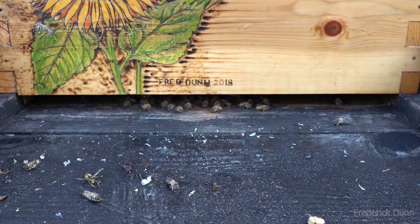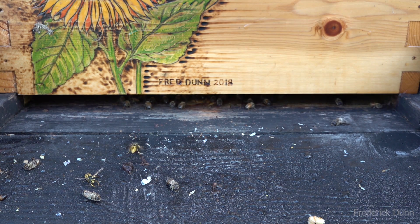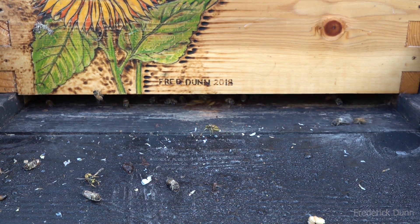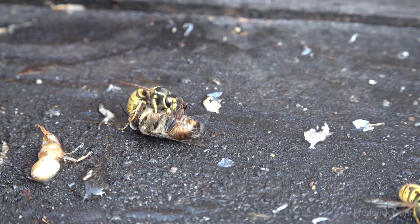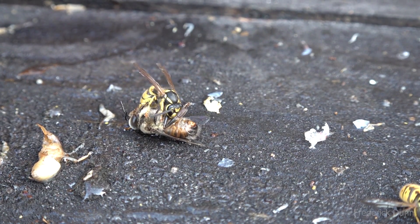Yellow jackets can fly at much colder temperatures than bees, so the bee colony is really just waking up here. When the yellow jackets land, they try to scoot in on the edges thinking that's a good way to get in, but they're met pretty fast by guard bees. With the colonies as strong as they are, I don't see too many successful runs being made by the yellow jackets.